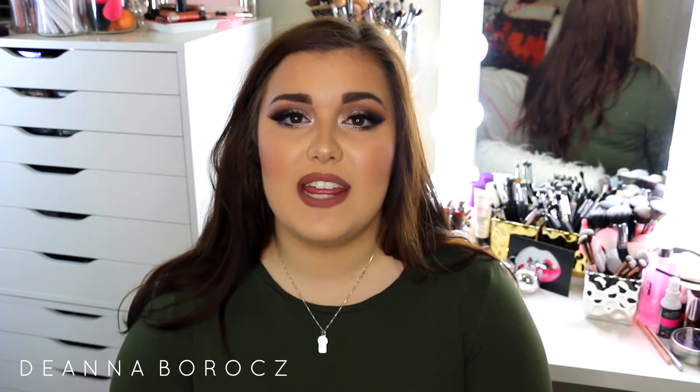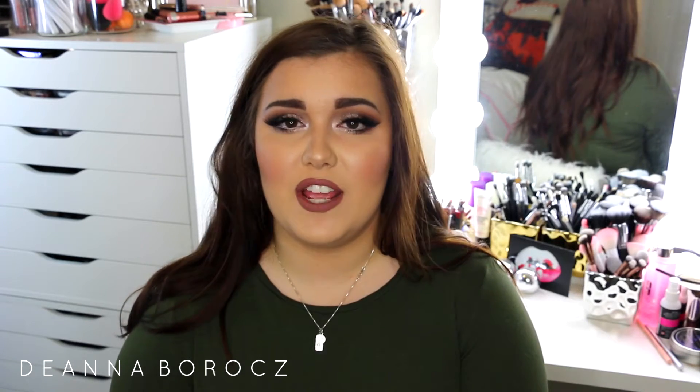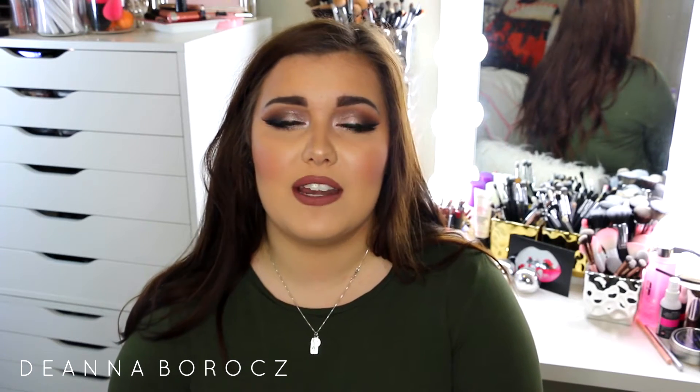Hi everyone, welcome back to my channel. Today's video is going to be a very in-depth video all about my hair care routine. I've had a lot of questions and requests from you all to do one of these videos and explain what I use on my hair on a daily basis, what extensions I use, what color I use to dye my own hair. So I really wanted to just show you guys all the different products that I use and that I've been loving.